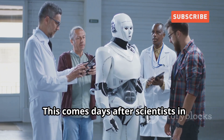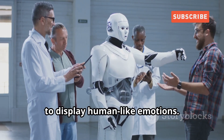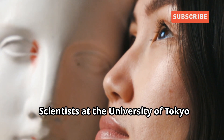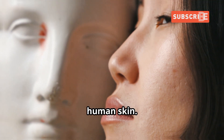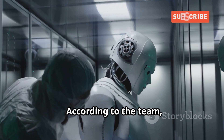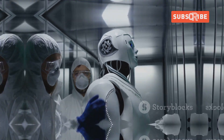This comes days after scientists in Japan grafted human skin tissue and skin ligament structures onto a robot's face to display human-like emotions. Scientists at the University of Tokyo released a video showing a bizarre smiling robotic face created out of lab-grown human skin. According to the team, robots with real skin not only have an increasingly life-like appearance but could heal themselves if damaged.